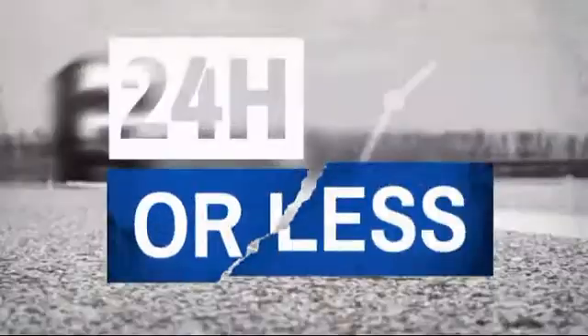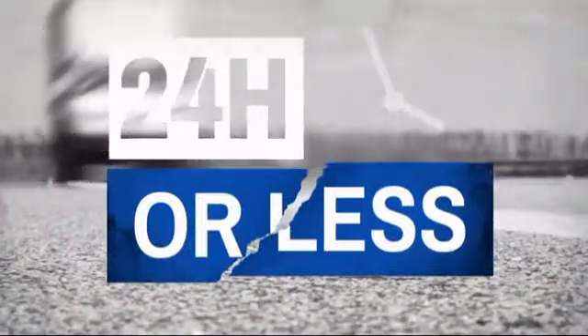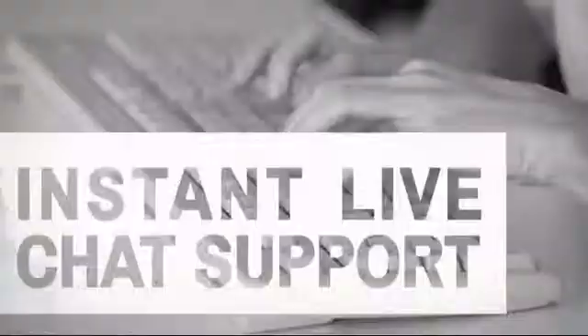Get it fast — most orders ship within 24 hours or less, and we also offer expedited shipping options. Have questions?